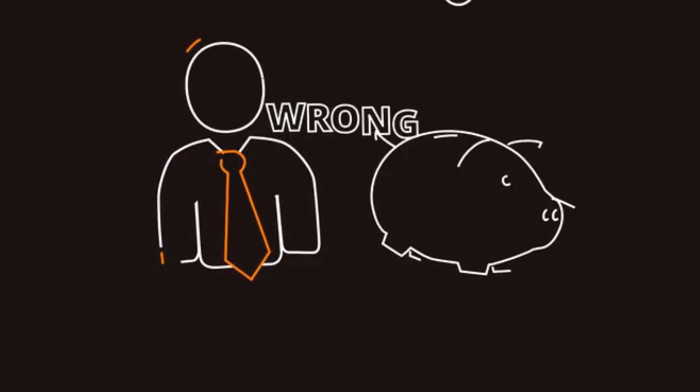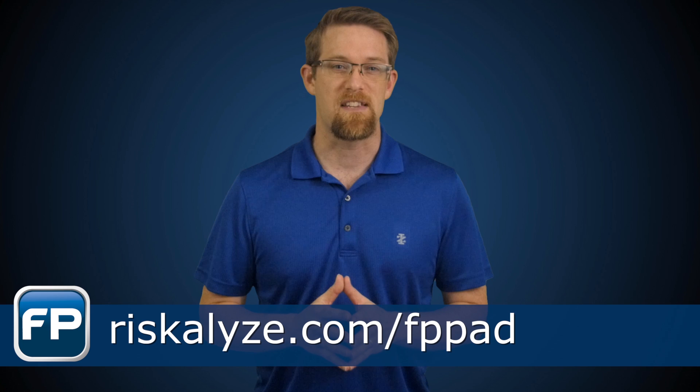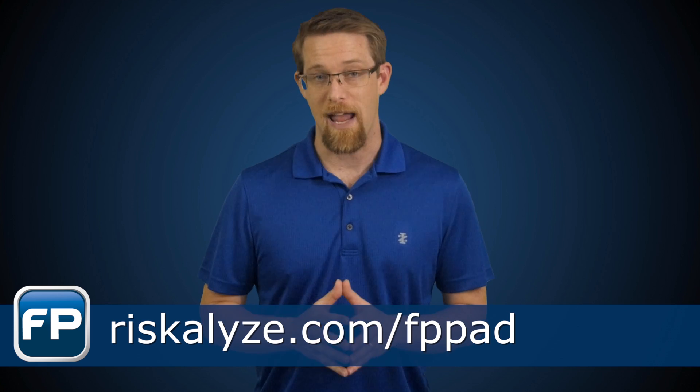Advisors use Riskalyze to show prospects they're invested wrong and prove to clients they're invested right. See how Riskalyze creates fearless investors by visiting riskalyze.com to book a guided tour.